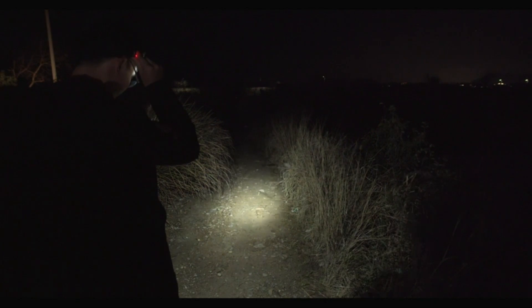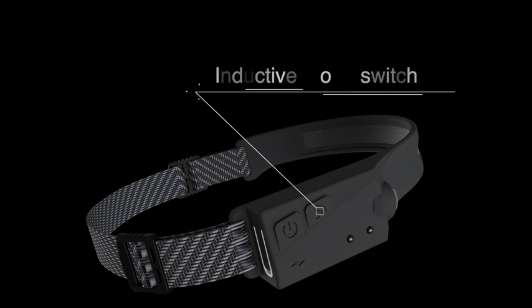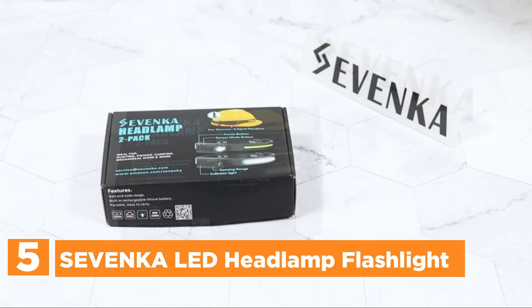In today's video, we will show you the top 5 best headlamps. So, let's get started. Starting off our list at number 5, the Sevenka LED Headlamp Flashlight.